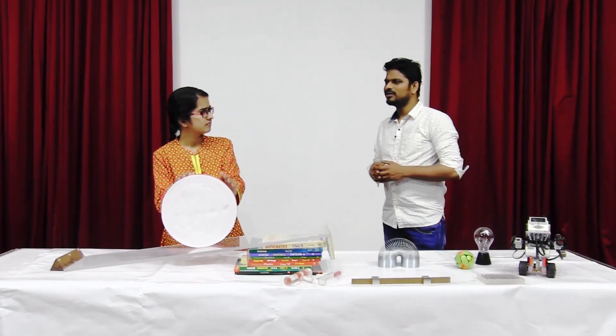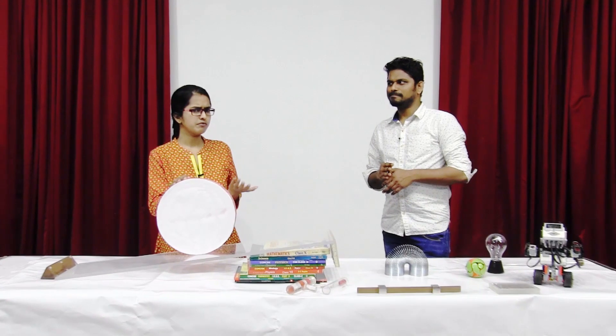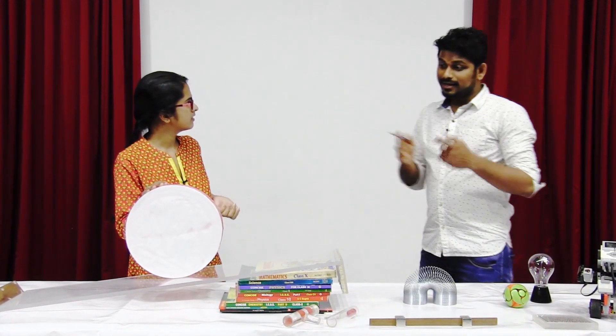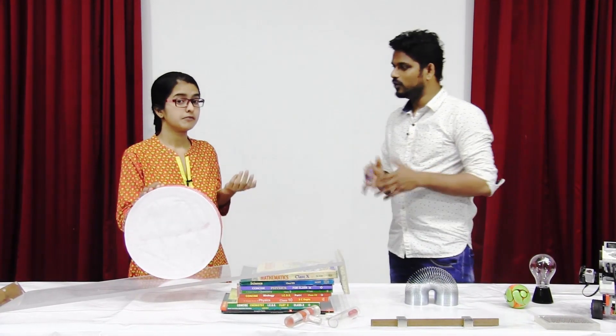What kind of question is that, Zuma? Obviously it will start rolling downwards. Is it that obvious? Why do you think so, Zuma? That's again an easy question — because of gravity, things tend to roll downwards. Everyone knows that.